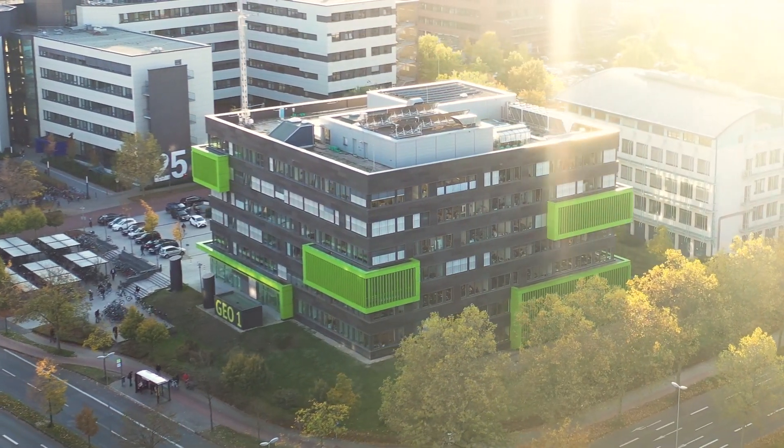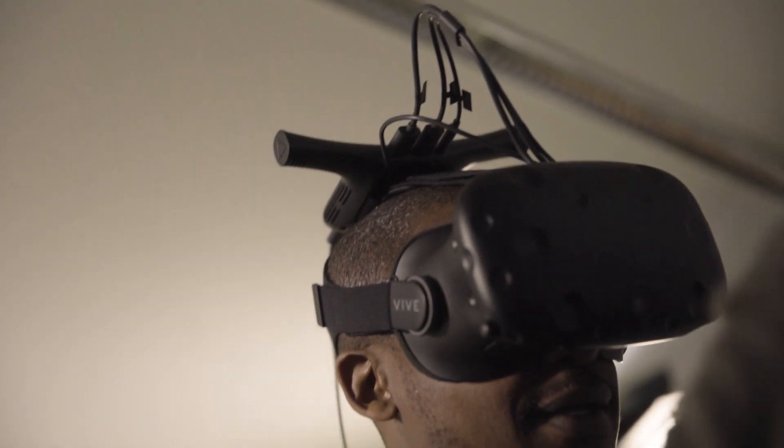The Master of Geoinformatics here in Münster is a two-year program and it's taught in English. It's a great higher studies option when you come from a computer science background or a civil engineering background. We cover topics from analysis of spatial data all the way to developing tools and applications.